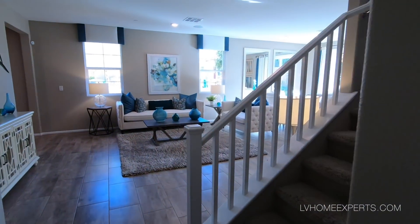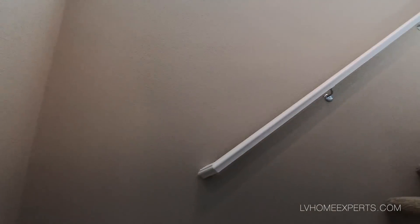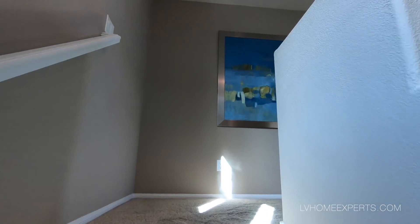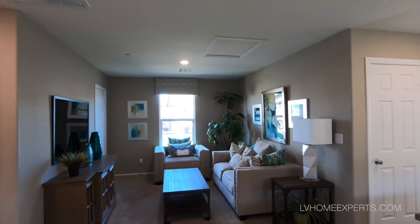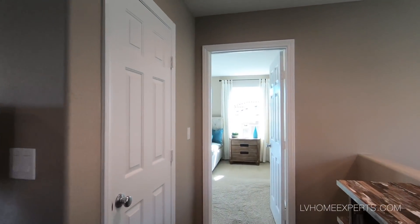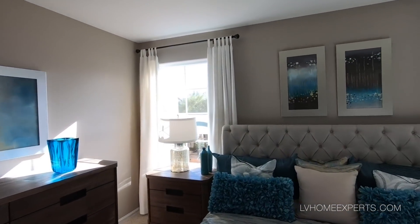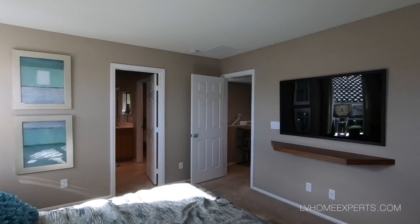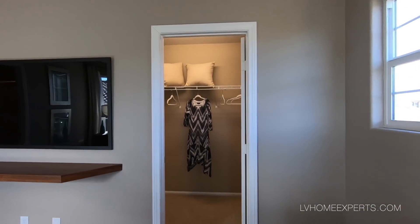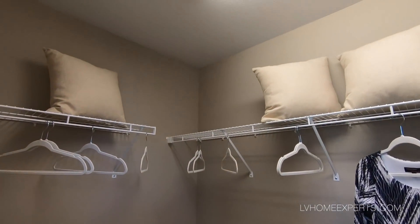Coming all the way up, we have a little loft area. You know what's crazy — this is the second time I've come to Inspirada and had a couple of fans on YouTube come up to me, like 'Hey Chuck, I love your channel.' So if you see me out and about, give me a shout out, don't be afraid to say what's up — I'm a cool dude.